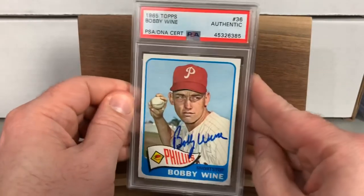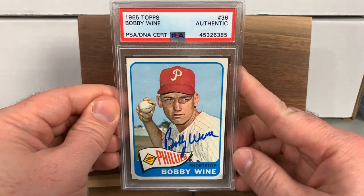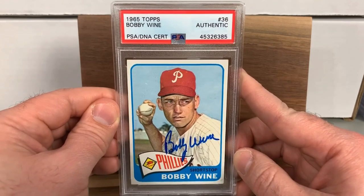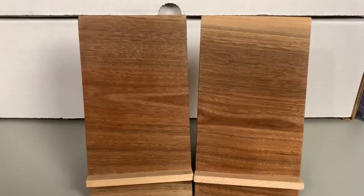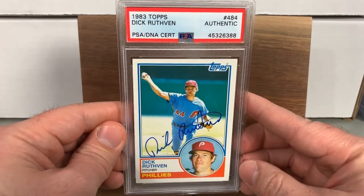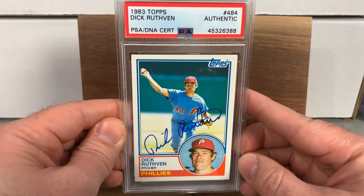This was a TTM — a 1965 Topps Bobby Wine. Really nice signature, beautiful card. I'm a big fan of 1965 Topps so it's a really nice blue auto there for the Phillies collection.